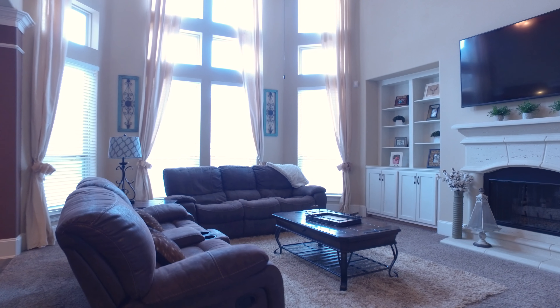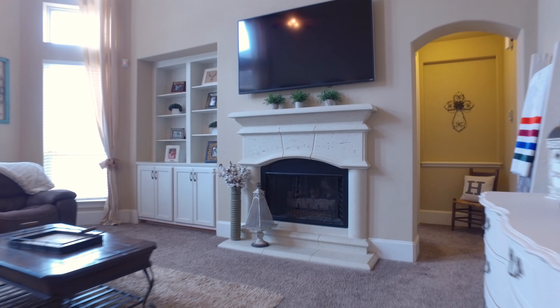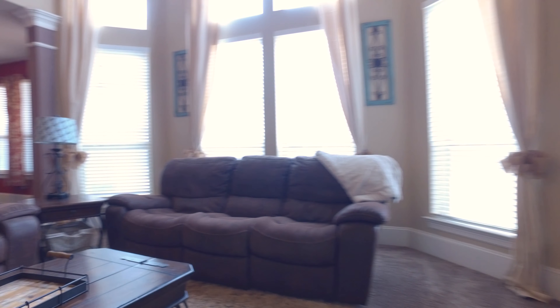What an amazing living room — such a great energy and space. Light, bright and open with windows that go from the floor all the way to the ceiling, and a cozy fireplace with custom built-ins.